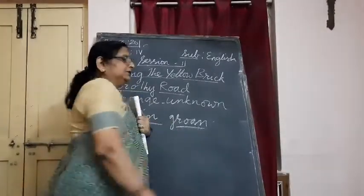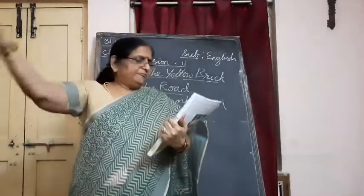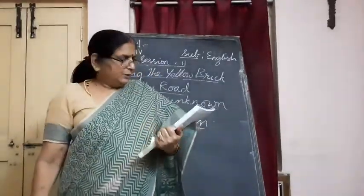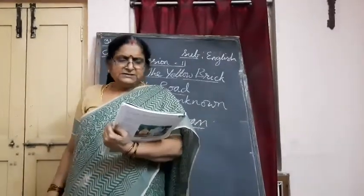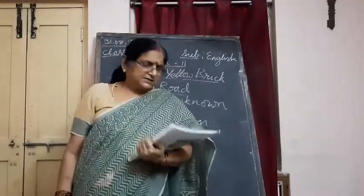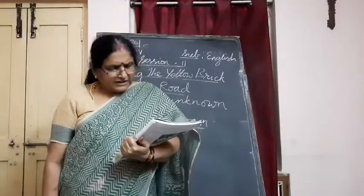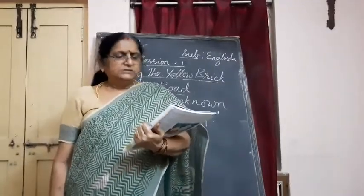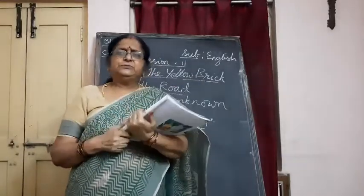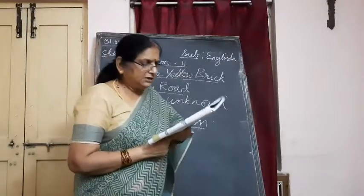She could hear a painful groaning sound from somewhere in the nearby forest. 'What was that?' she asked, surprised. Scarecrow said, 'I don't know, but we can go and see.' Soon they heard another groan.